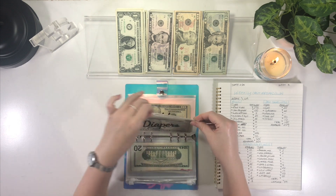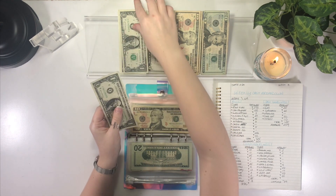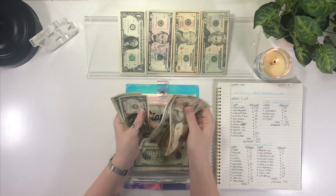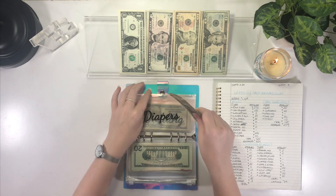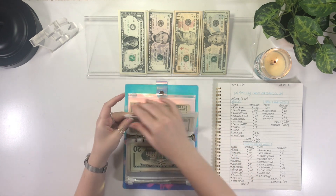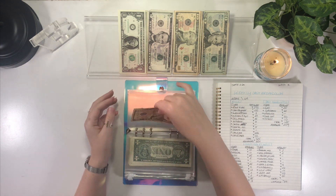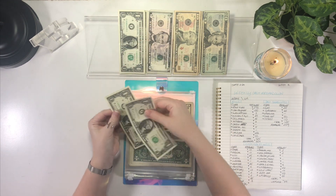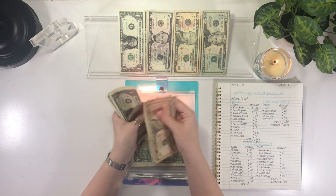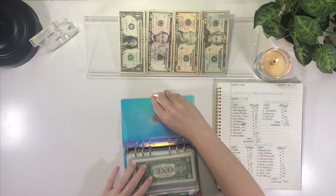Up next is diapers — again, this is for future children — and we're putting $2 in there, which brings diapers to $29. And lastly in this binder is wedding, also for the future, and it is also getting $2 — one, two — which brings wedding to $29 as well. That is it for that binder.